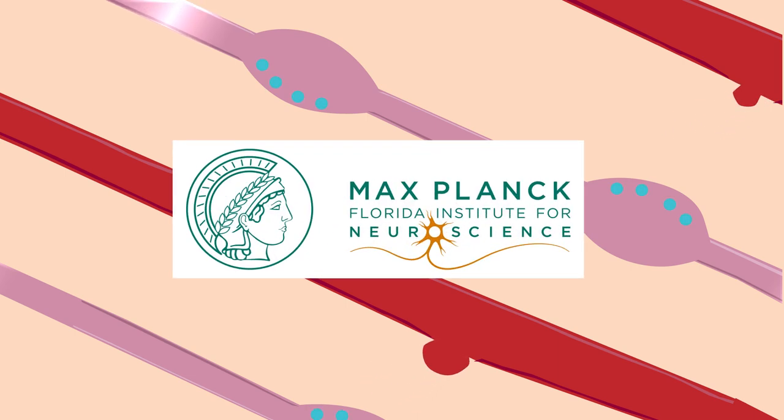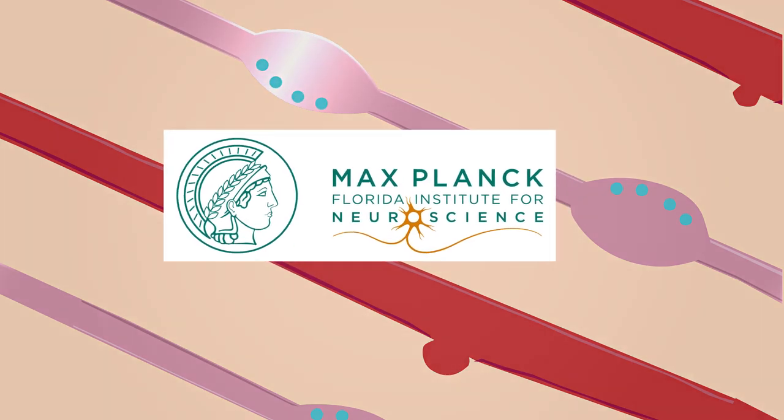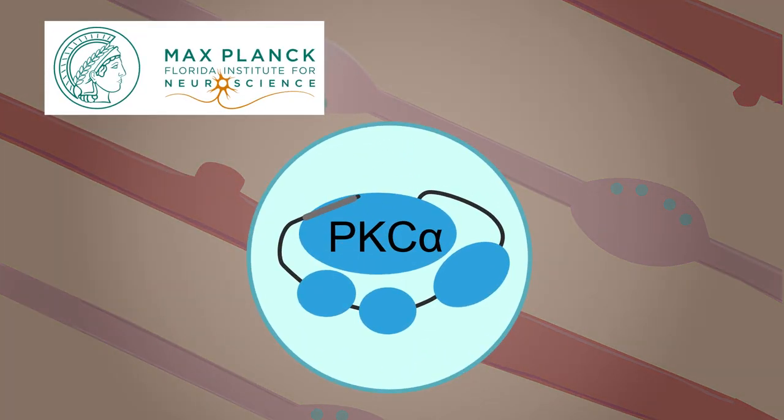Researchers from the Max Planck Florida Institute for Neuroscience report that a specific isozyme, a protein kinase C known as PKC-alpha, may be the key.